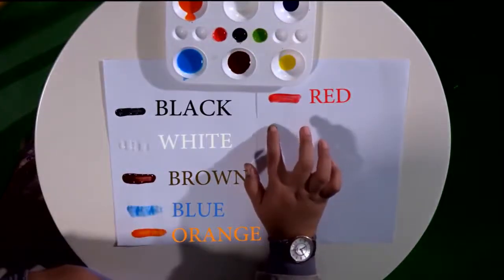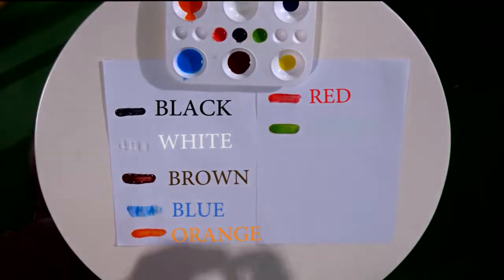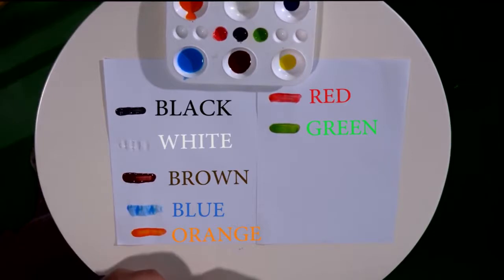Wow, it's so fresh — the color of green. It's like the color of vegetables. Can we spell green? G-R-E-E-N. Green. G-R-E-E-N. Green.